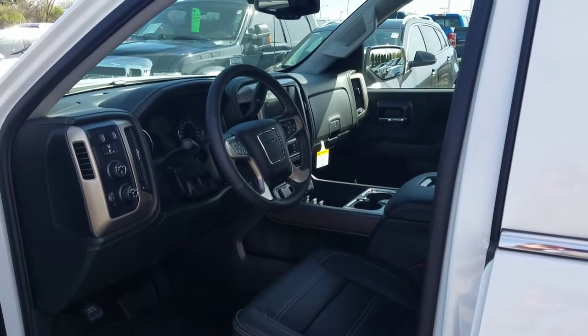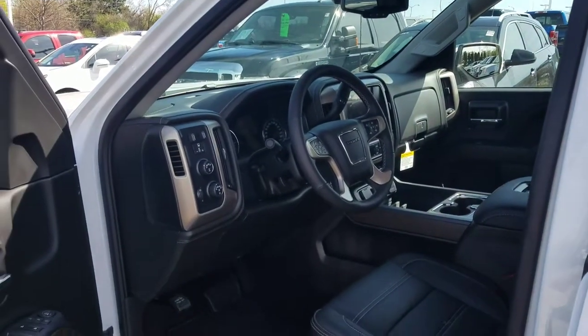Stop out today and ask for Ken Rice, and I'll be happy to give you a personal test drive and tour of this truck. Hope you have a great day.